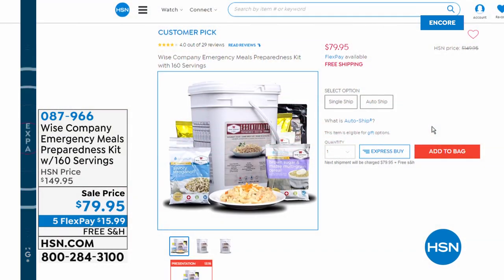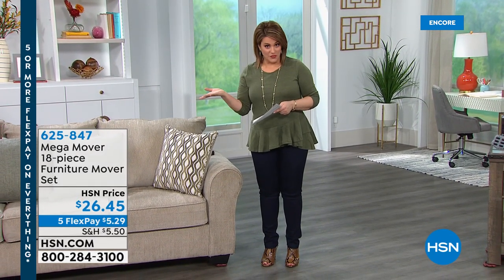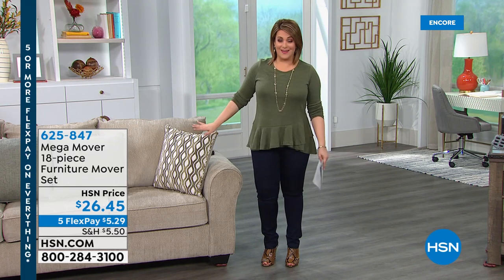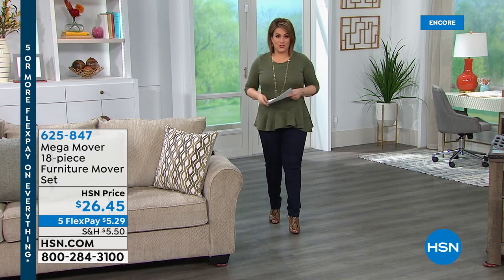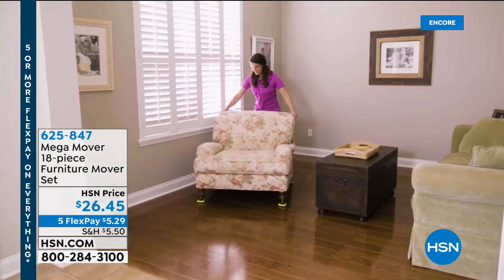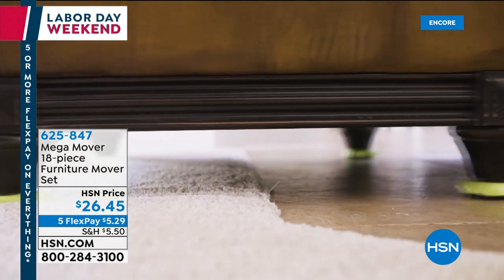Coming up next — the first time I presented this I bought two sets. As a single mom, I needed a way to move stuff in my home, and then I bought a set for my mom and dad. My dad is 82 and doesn't want to ask for help. When you have to move heavy furniture — whether you're moving homes, or just need to dust, sweep, or mop — this is the answer. It's an 18-piece set called the Mega Mover furniture mover set.